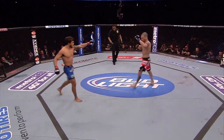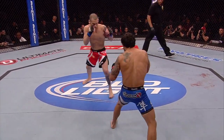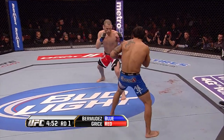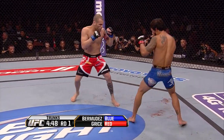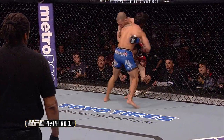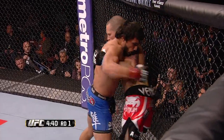And here we go! Blue trunks for The Ultimate Fighter finalist Matt Grice, red trunks for Bermudez. Constant movement, super aggressive. Bermudez has been working on all aspects of his game, a lot on his boxing. You see his head movement right away. He ties up Matt Grice and gets him up against the cage.